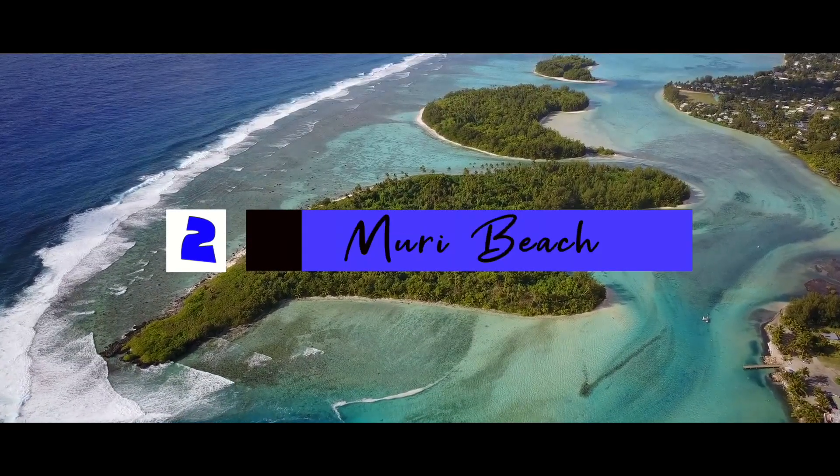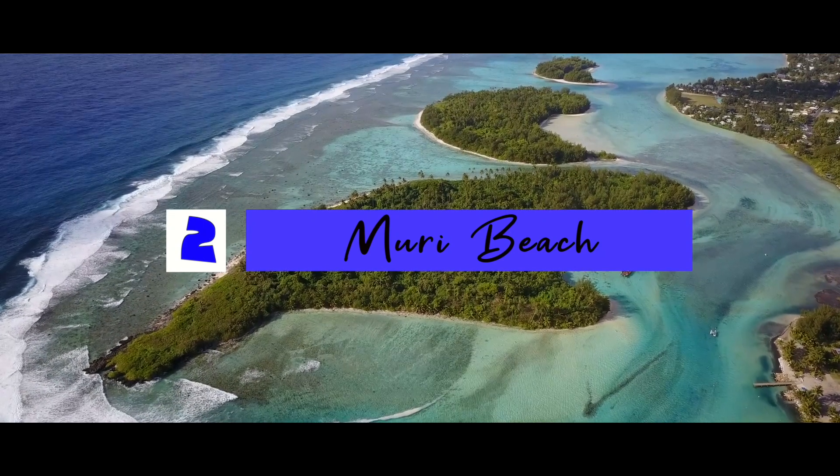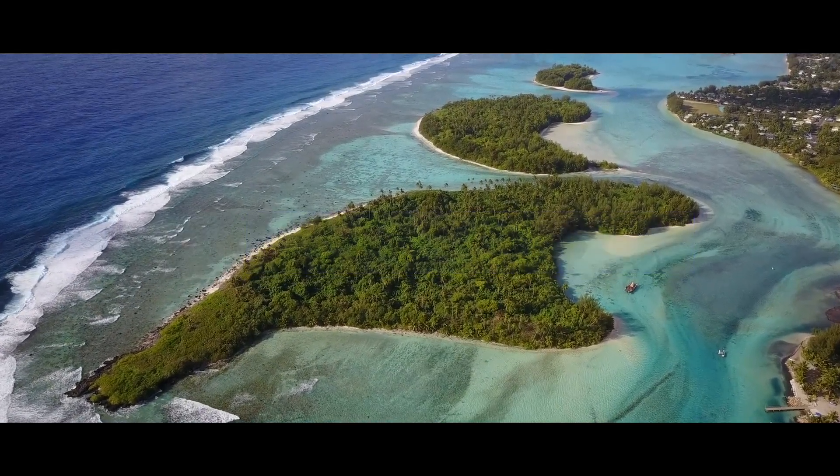Definitely recommend coming to Black Rock. This is what we came to the Cook Islands for — the beautiful clear waters and no crowds — and it's living up to expectations at the moment.